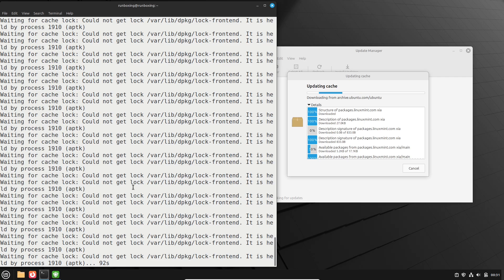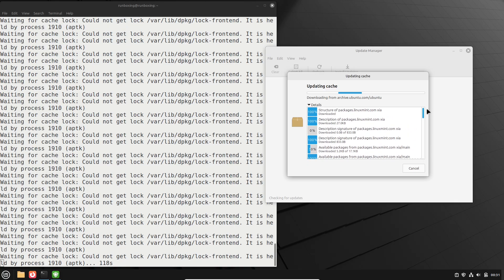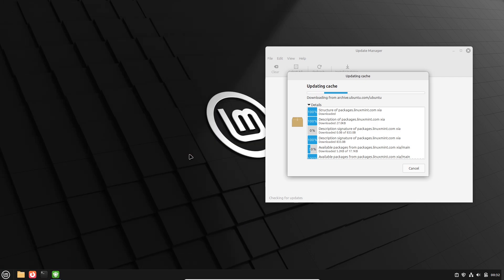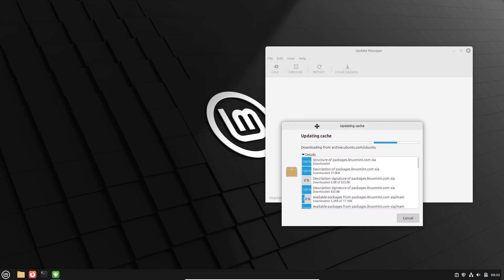Linux Mint 22.2, codenamed Sarah, isn't a massive overhaul, but it packs some thoughtful updates that make it feel polished and modern. One standout is a new fingerprint app which adds native support for fingerprint authentication. Finally, you can log in with a quick scan on supported hardware, ditching passwords for everyday unlocks. That's a wow moment for security-conscious users.